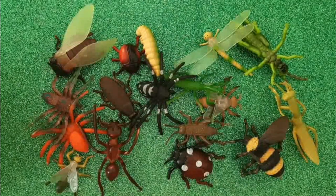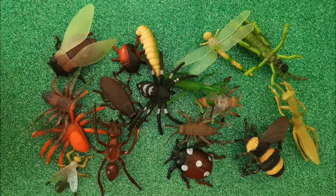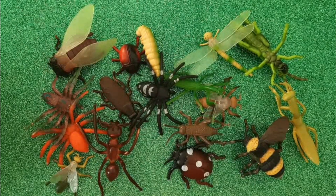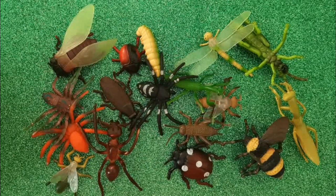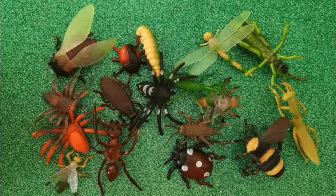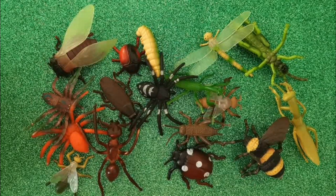Good morning, Awesome Kids! Today we will be learning about the insects. Have you seen different kinds of insects? Should we start learning now? Is that a yes? Alright,